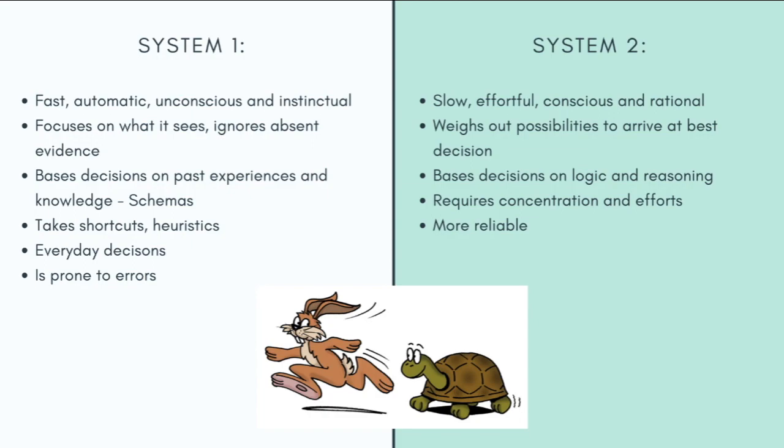A point to highlight is that System 2 makes thinking and decision-making more reliable, but this doesn't mean that all decisions made through System 2 are the best decisions. It is also questionable whether human beings are truly able to step out of their pre-existing schemas, beliefs, and values and be objective in making decisions even when processing through System 2.